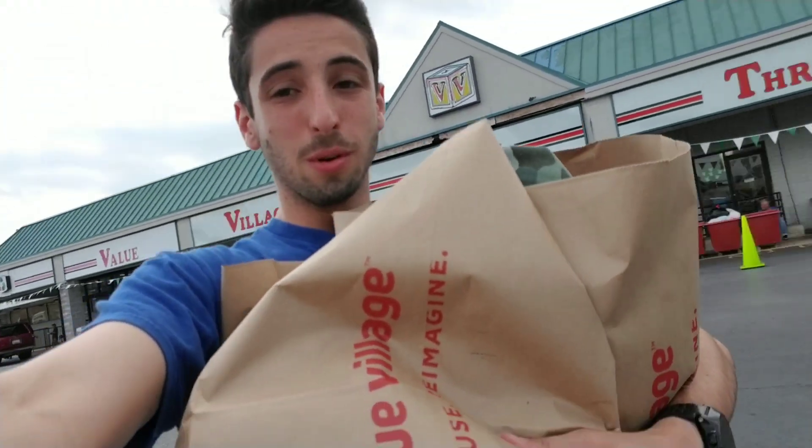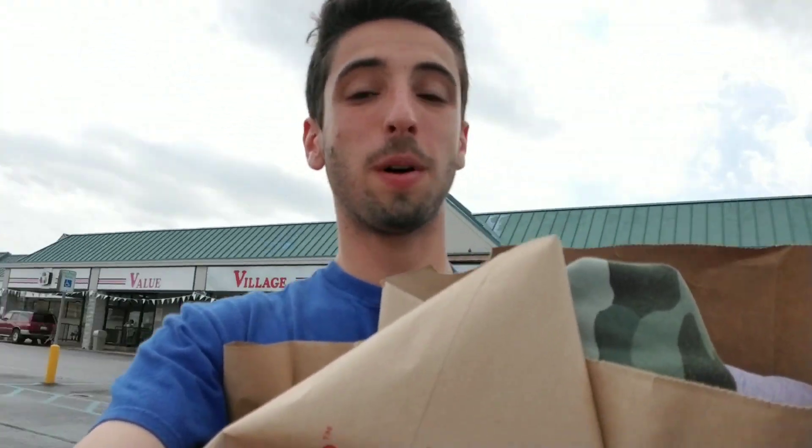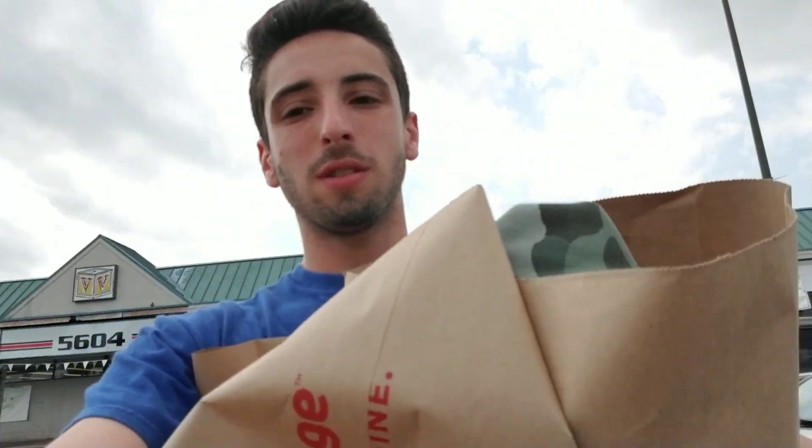Some Air Max 95s. So that one came through — two bags of heat, definitely a success. Ended up spending 55 bucks. Copped a bunch of pairs of shoes, a couple of sweatshirts, and some other stuff. But let's see what else Baltimore has to offer — I'm gonna hop into this next Value Village and see what they got.